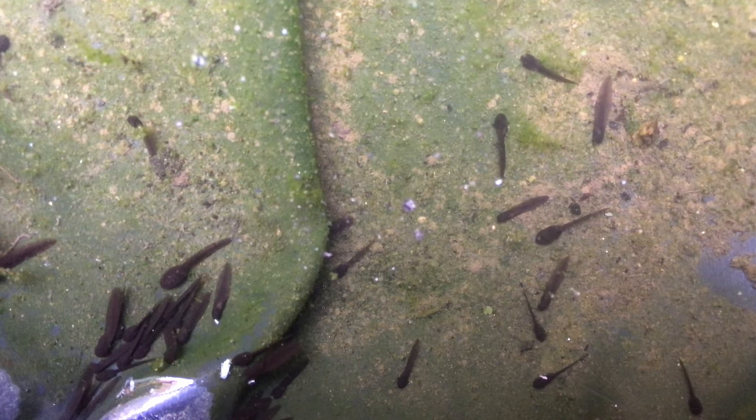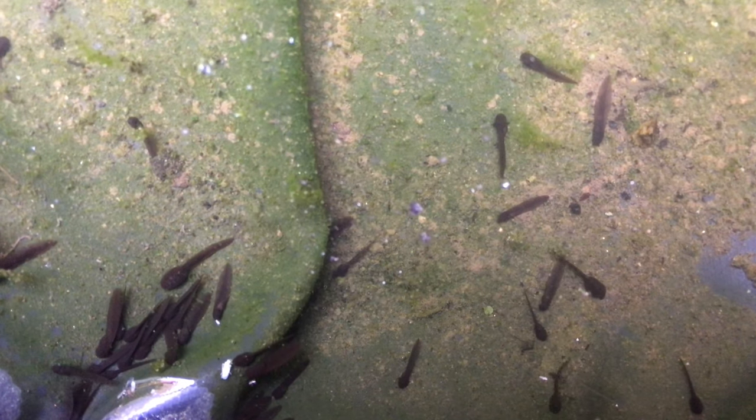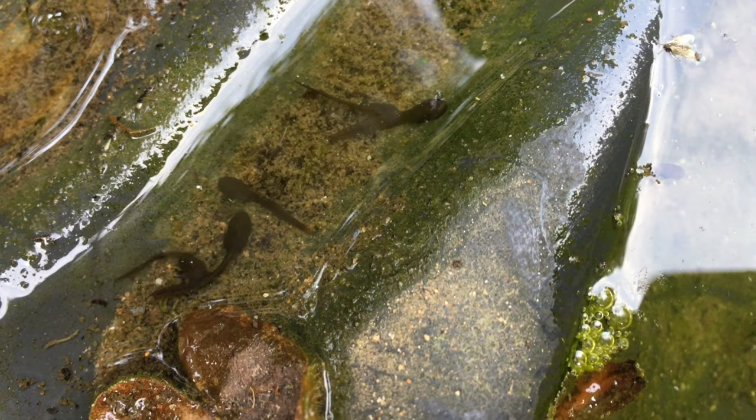The tadpoles are growing, they're moving now — you can look into the water and see them. And that's been the footage while I've talked about the garden pond.